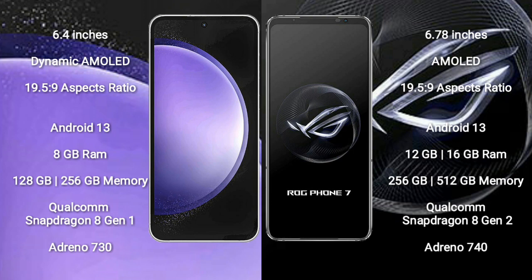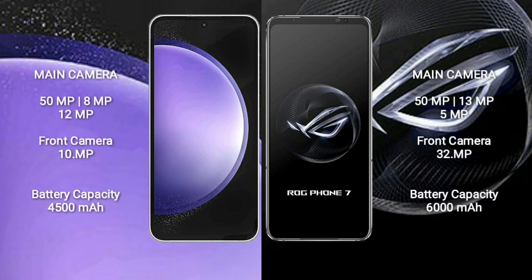Samsung Galaxy S23 FE features a Qualcomm Snapdragon 8 Gen 1 processor and Adreno 730 GPU, with a rear triple camera setup of 50MP plus 8MP plus 12MP and a front camera of 10MP. Asus ROG Phone 7 features a Qualcomm Snapdragon 8 Gen 2 processor and Adreno 740 GPU, with a rear triple camera setup of 50MP plus 13MP plus 5MP and a front camera of 32MP.